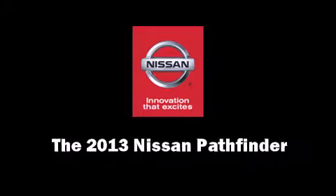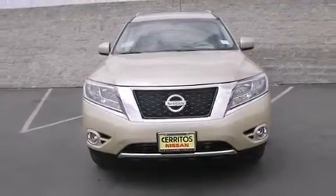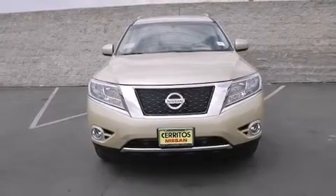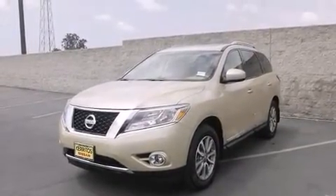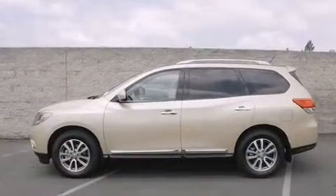Climb inside the 2013 Nissan Pathfinder. Smooth gear shifts are achieved thanks to the 3.5-liter six-cylinder engine, and for added security, dynamic stability control supplements the drivetrain.